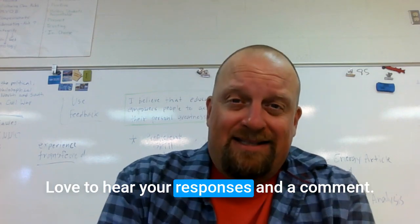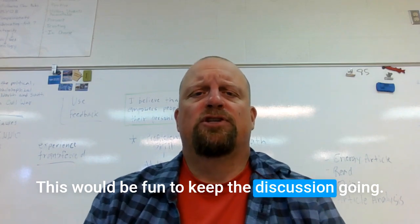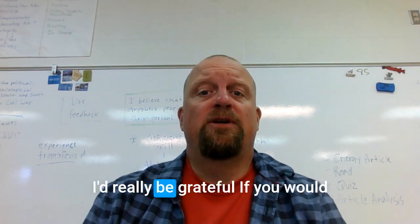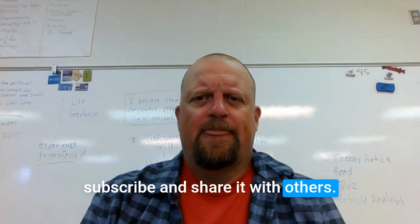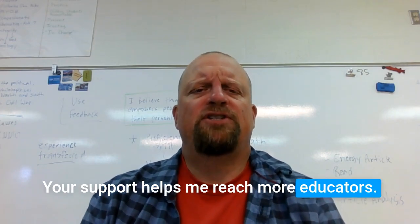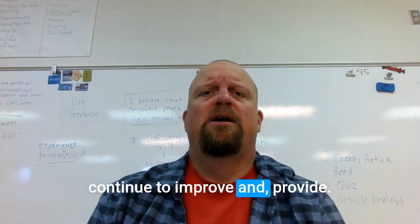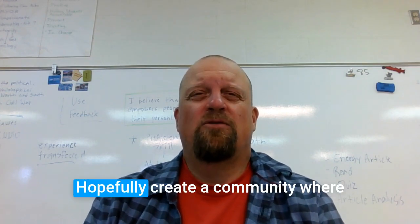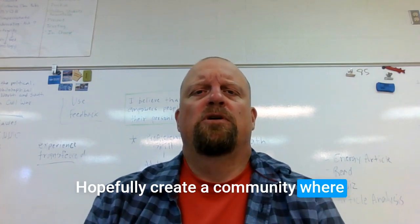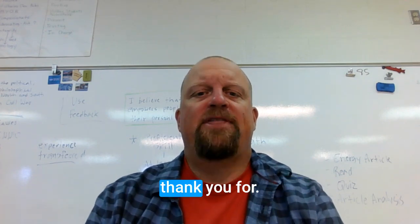I'd love to hear your responses in a comment — connect with me on social media, it would be fun to keep the discussion going. If you found this episode useful, I'd really be grateful if you would subscribe and share it with others. Your support helps me reach more educators, and hopefully I can continue to provide valuable content. Together, we can create a community where we share what we learn and grow together. That's my main goal. Thank you for listening.